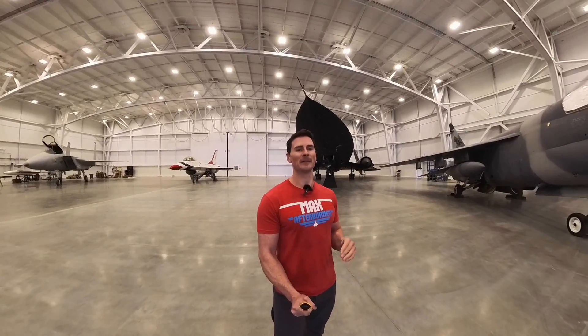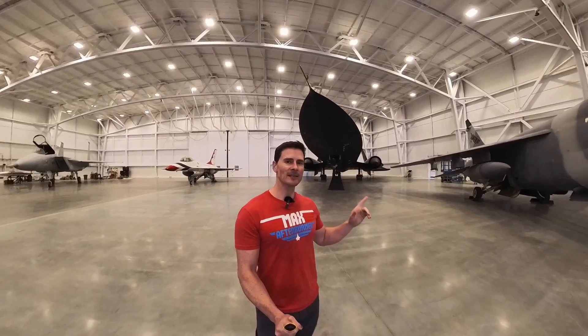I'm going to give you the history and some detailed facts that you probably don't know about the SR-71. The SR-71 was built by the United States in response to advanced missiles that were created by the Soviet Union that could actually shoot down the U-2.